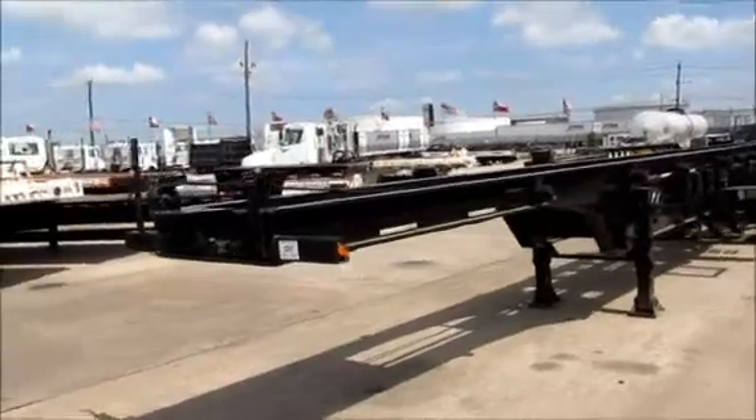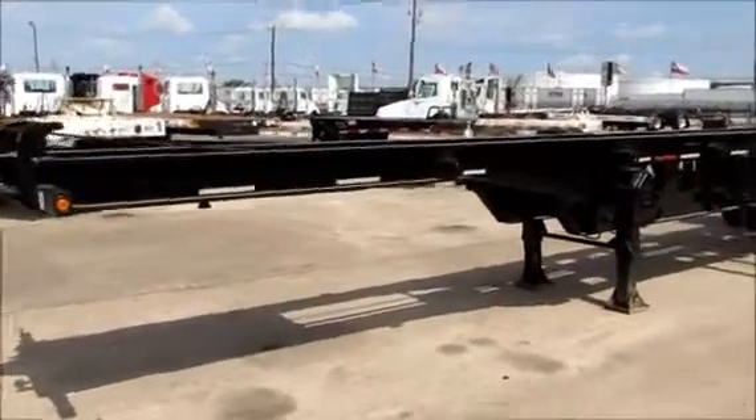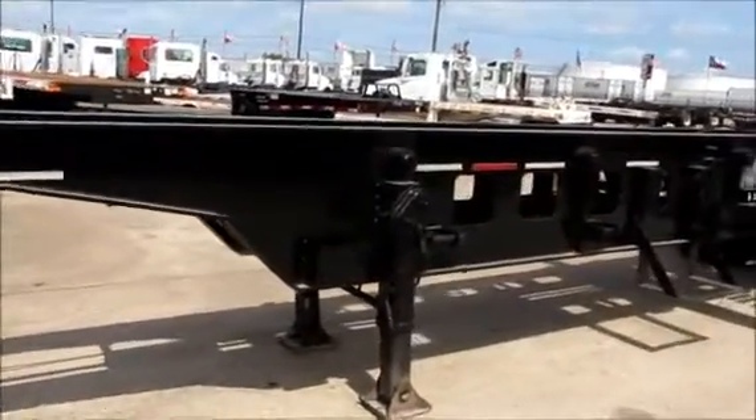Here at Porter Truck Sales in Houston, Texas, we have several roll-offs in stock. This is a 1996 ESP. It's a 48-foot, two-box roll-off.